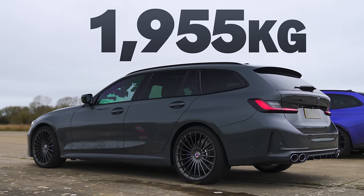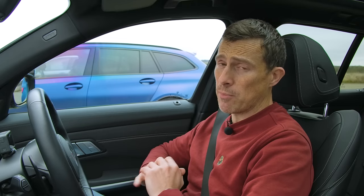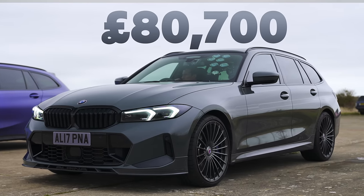This thing isn't the lightest car in the world — it weighs in at 1,955 kilos. Plus, it's rather expensive: starting price of £80,000, though this one with all the options fitted is over £100,000.